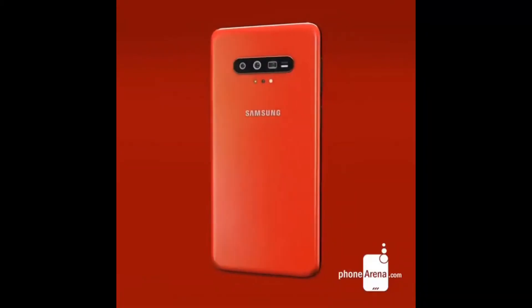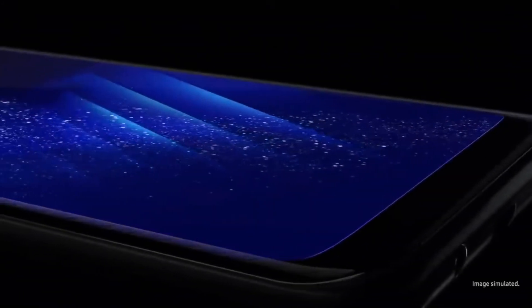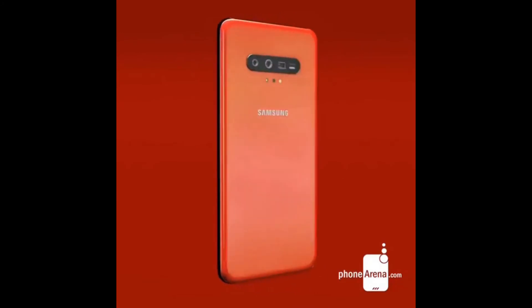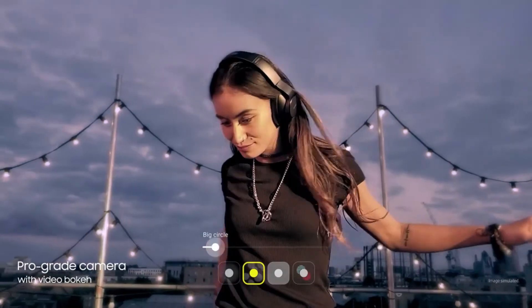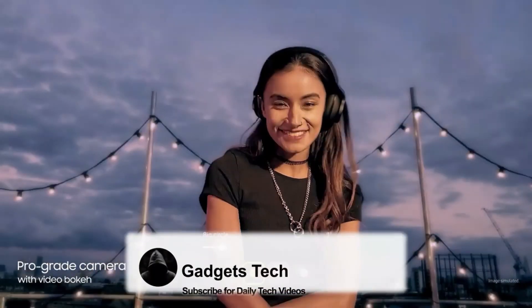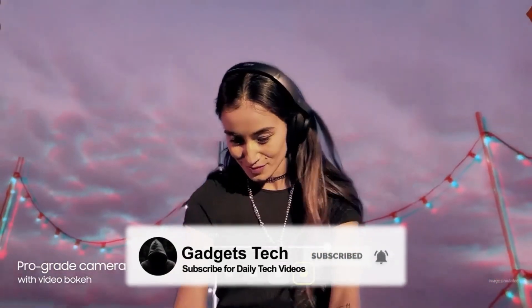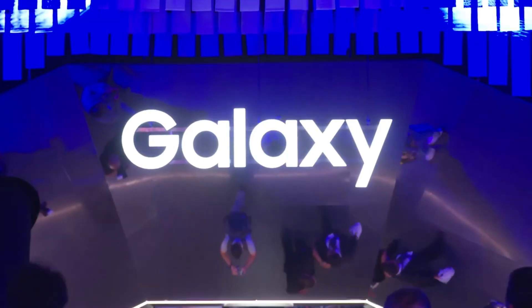Talking about the design, the Galaxy S11 family will have even slimmer bezels with a punch hole in the middle that will be even smaller than what we have on the Galaxy Note 10 family. That's all on the Galaxy S11 — hope you enjoyed this video. Like and subscribe, and let me know which S11 model you'd go for with these screen sizes. See you in the next one.